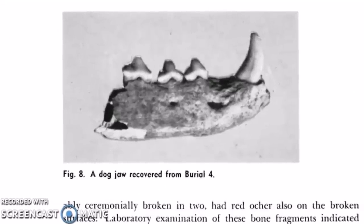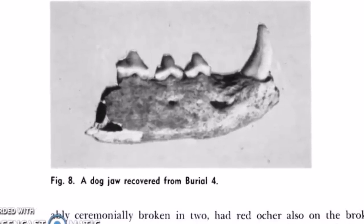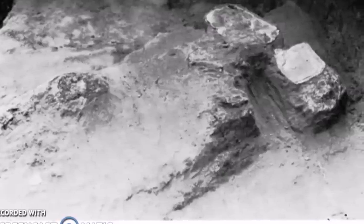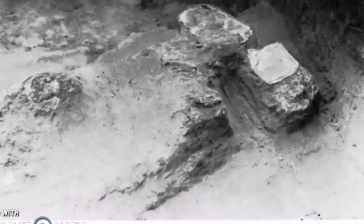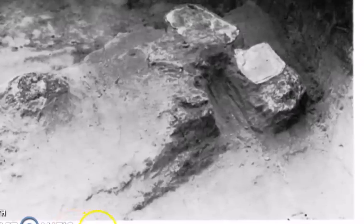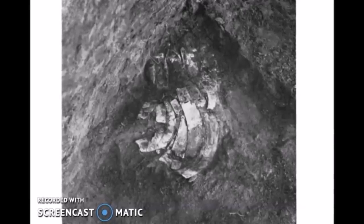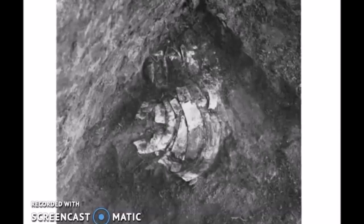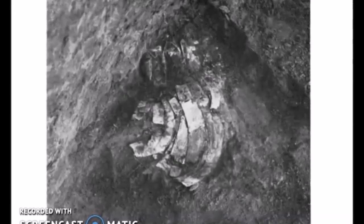Here is a dog jaw from burial number four — we have found these in many mounds and I think we now have an explanation for them. Here is an area excavated from the mound where the burials were. Sheets of mica were placed under the skull, and that is really strange. Here is what they described as curved mica strips found at the feet of one of the burials. I'm just not sure whether mica is available in this area, but mica has some pretty interesting characteristics.